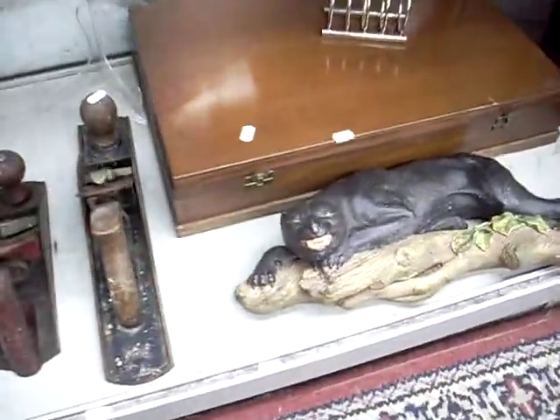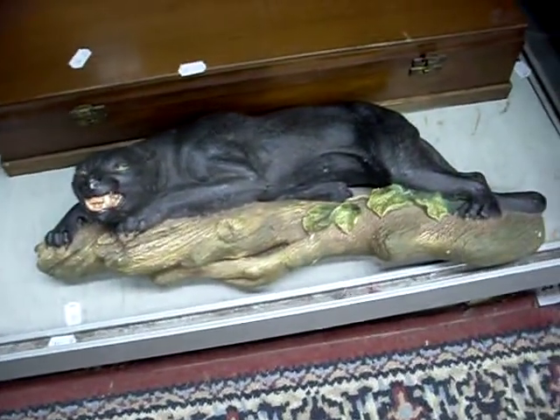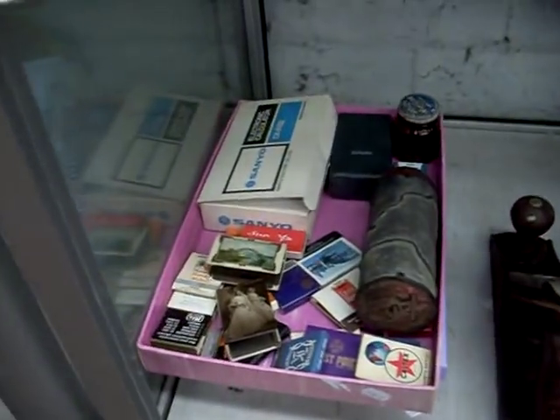Look at that panther prowling along the branch. Bits and bobs in there. Oriental stuff. More tanks. More crystal. Johnny Walker. Wedgwood.